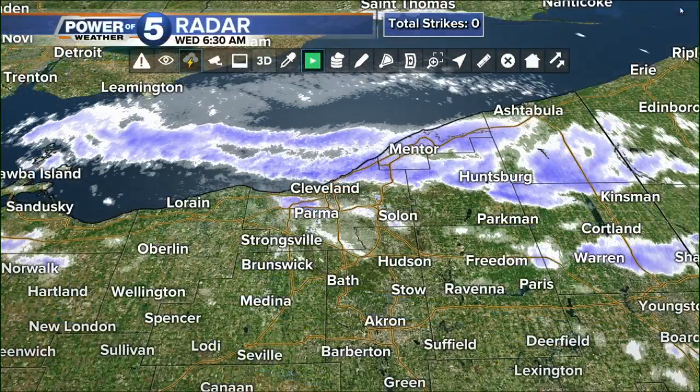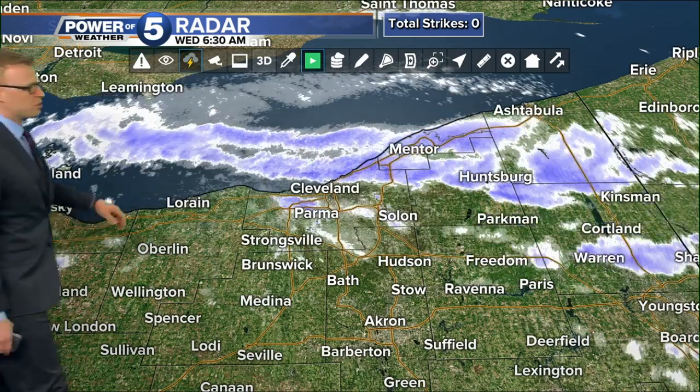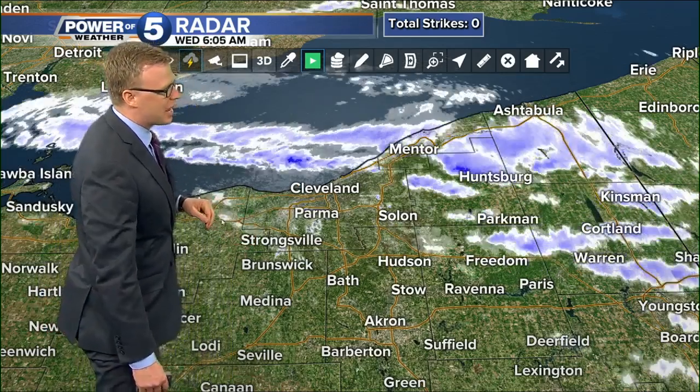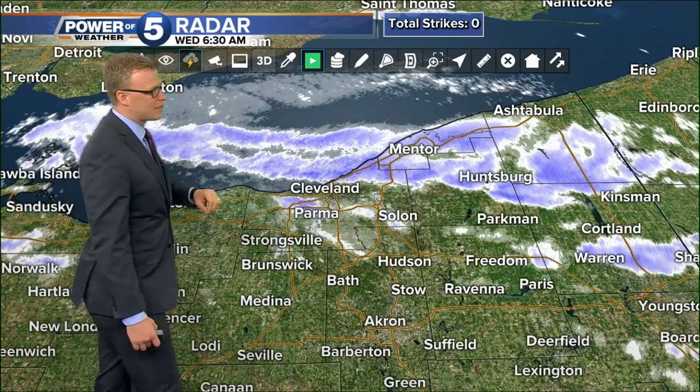Here's your radar — this is where we are. We've got the total strikes box in the top corner of your screen there because we did have some thunder earlier this morning. Anytime you get this lake effect snow intense enough, you can get some rumbles of thunder in there with some of that heavier snow. Don't have any strikes with it right now, but we still have some heavy snow.